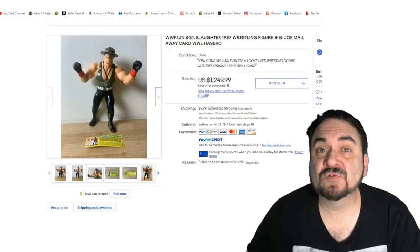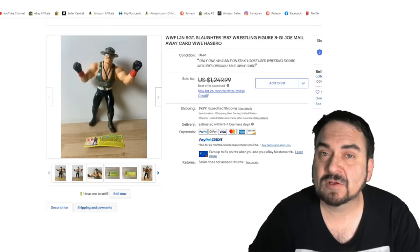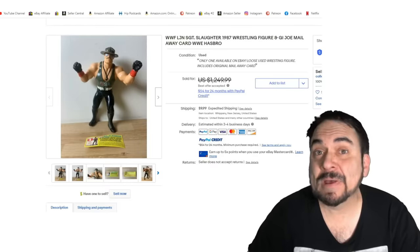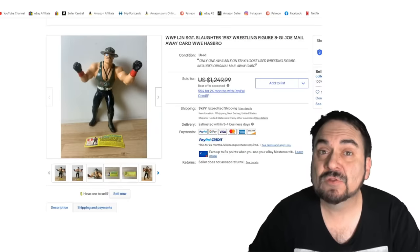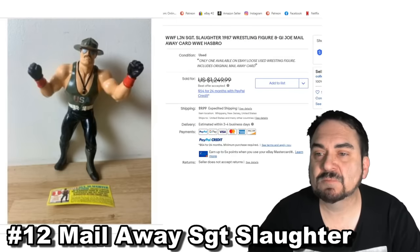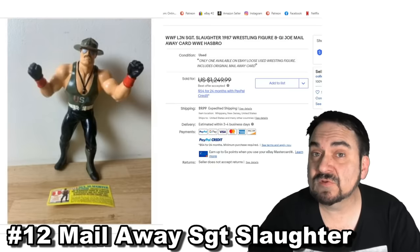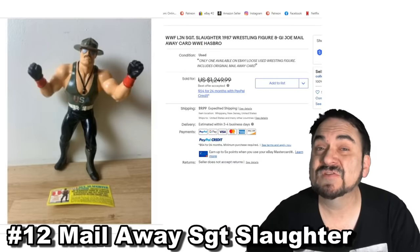Mail-away figures are almost always worth some good money. A good example is the gold Cylon from the original Battlestar Galactica 1970s series — if you saved proof of purchases from the back of Battlestar Galactica figures, you could send away for a gold Cylon. This is Sergeant Slaughter from a mail-away offer, and it actually has the coupon that you would have sent in as well. This one went in the $1,000 plus range — it's extremely scarce. If you found this in a big box of wrestling figures, you may not have a clue that it's that scarce.